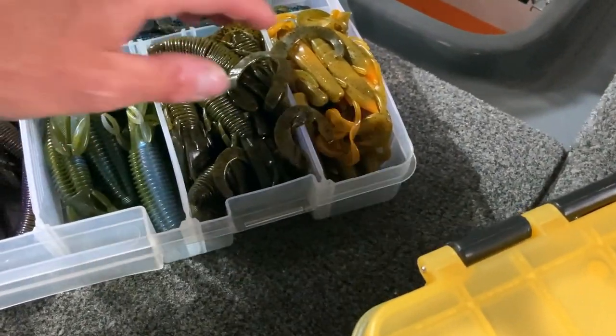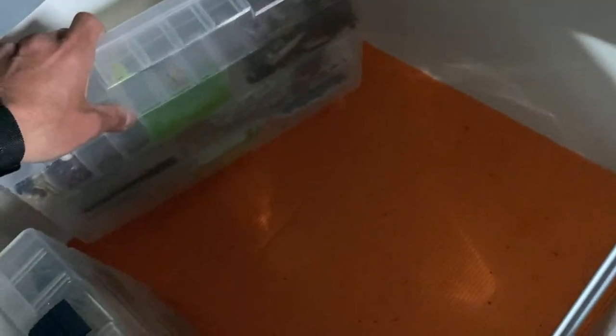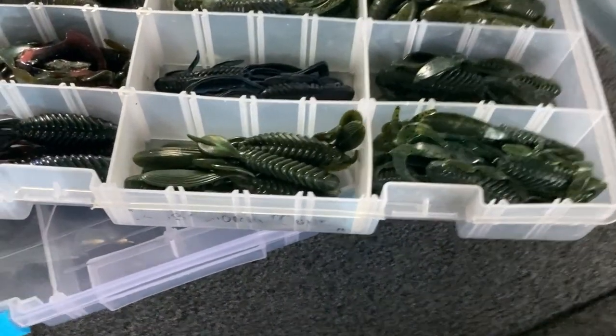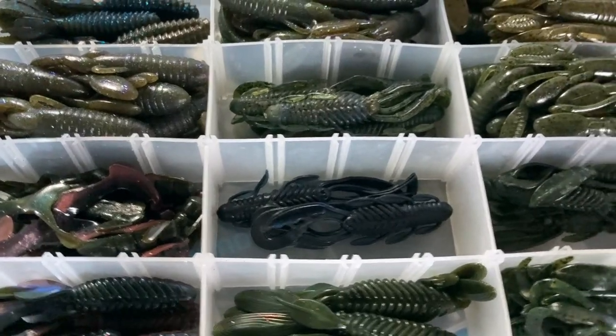I think this is crappy and white bass stuff for when I go fishing on the river. And this is just a miscellaneous jig box I don't need right now. More plastics - I think these are Robo Worms, Reaction Innovation, and some Jackals.